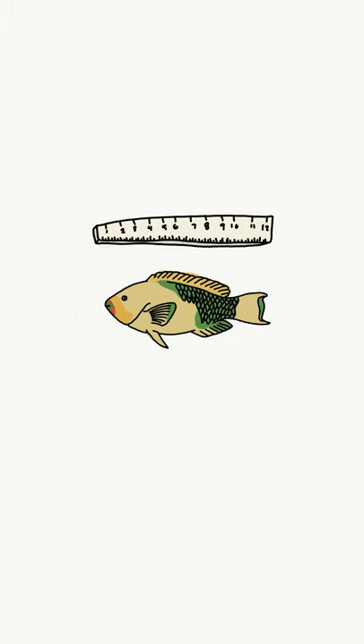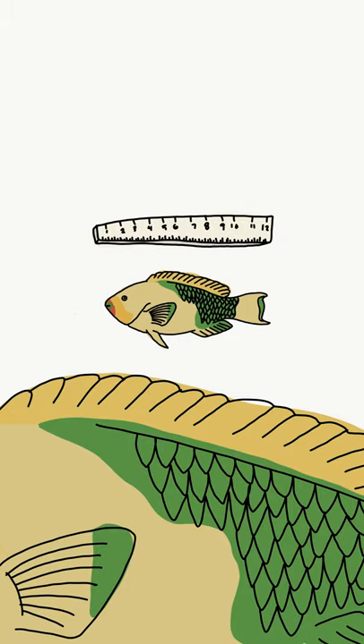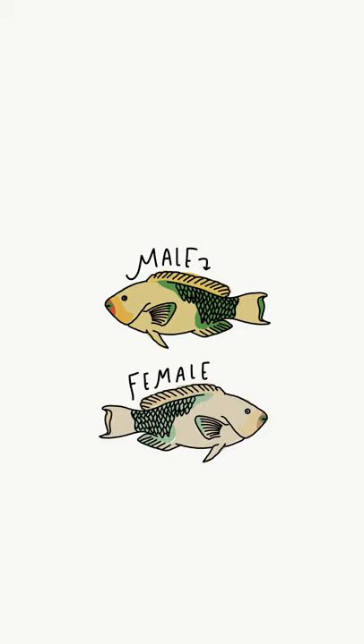Most parrotfish are 12 to 20 inches, but they can get up to 4 feet 3 inches, or as small as 5.1 inches. In most species, the males are super colorful, and the females are a little less colorful. This is pretty important for the next step, so just keep that in mind.